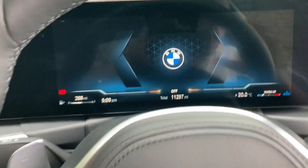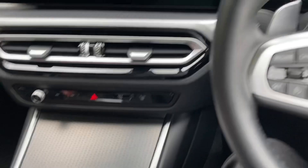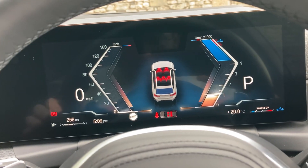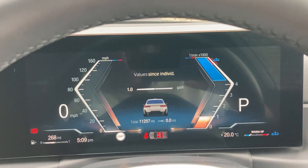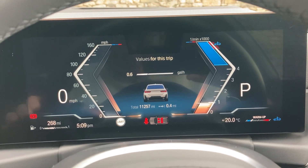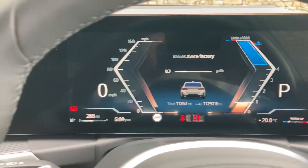I'll just close that door. To start the car, foot on the brake, press the start button, and the car comes to life. Mileage wise, there you go — 11,257 miles.